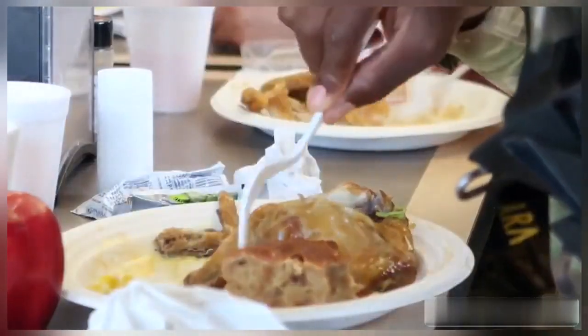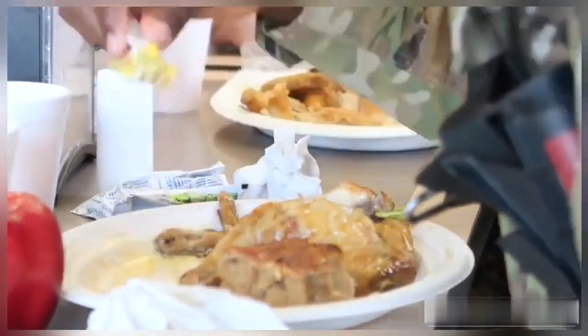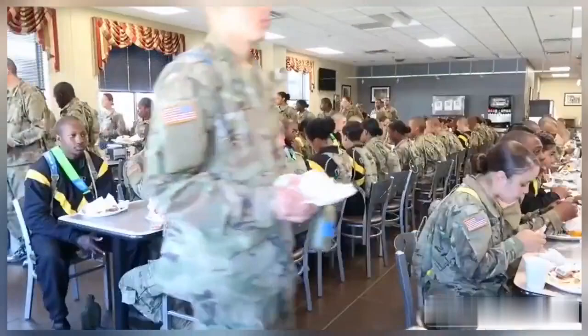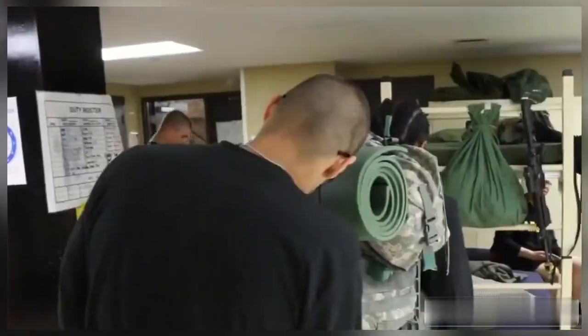The one thing you've got to watch out for at the dining facility while in basic training is to avoid the ice cream, avoid sweets, and avoid the cakes. Because if your drill sergeant catches you eating these things, you're definitely going to pay for it.